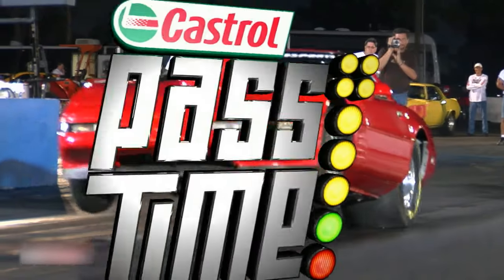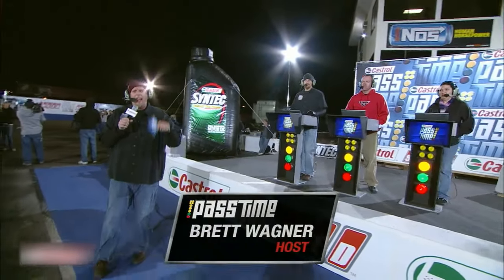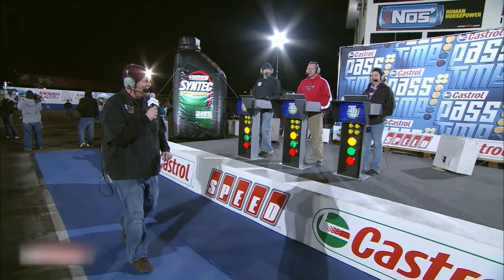Hello, everybody. I'm Brett Wagner, and welcome to Pass Time. Name the time, win the cash — it's that easy. We are in Chandler, Arizona at Firebird International Raceway, and it is a little chilly. You can see we're all layered up. Got the toque on the hat up here, but I'm ready to give away some cash. Let's meet our contestants.